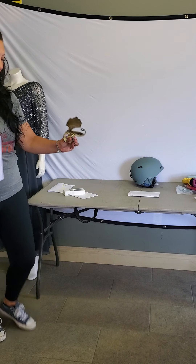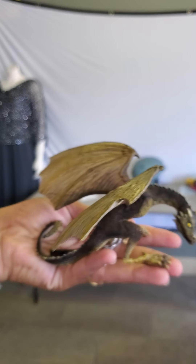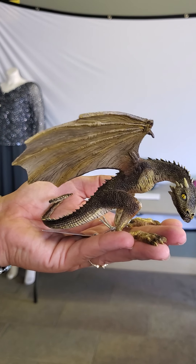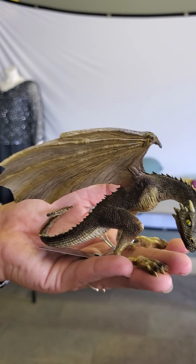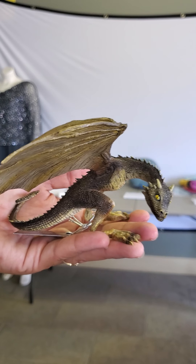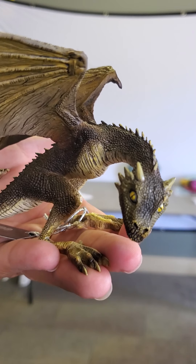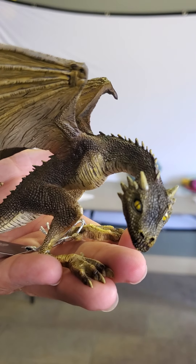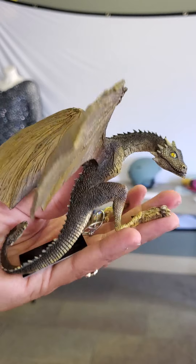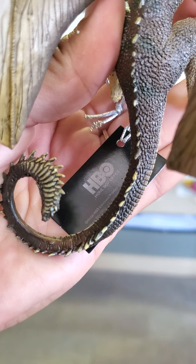For all my Game of Thrones fans — this is Khaleesi, mother of dragons! This guy is very menacing looking and retails for $58. Believe it or not, this is part of the Noble Collection Game of Thrones dragon sculpture. Amazingly detailed, hand painted, measures about 4.5 inches in height, and it's actually authorized by HBO to be sold — so it's not some off-brand product. It is from the TV show; you can see the HBO tag right on there.